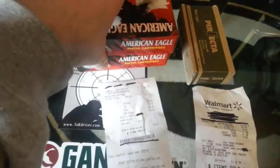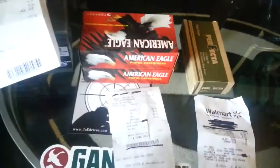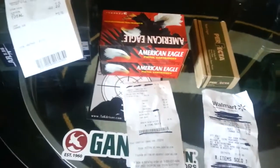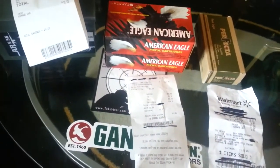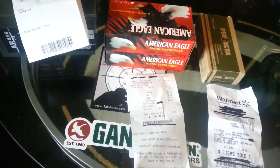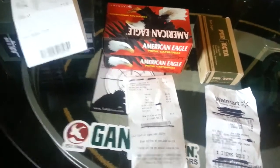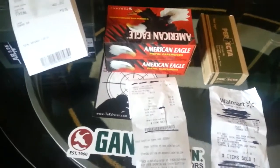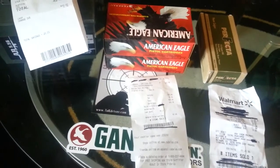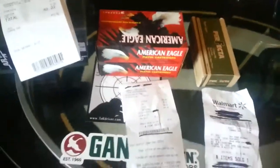I went to Cabela's — they had a door buster sale this morning. They really didn't have anything that great. The only thing was a 500-round can of American Eagle .223 for like $190, which is a pretty good deal because the can itself is worth $20. But I didn't get there in time, and I probably wouldn't have gotten one anyways — I'd rather have 5.56 than .223.